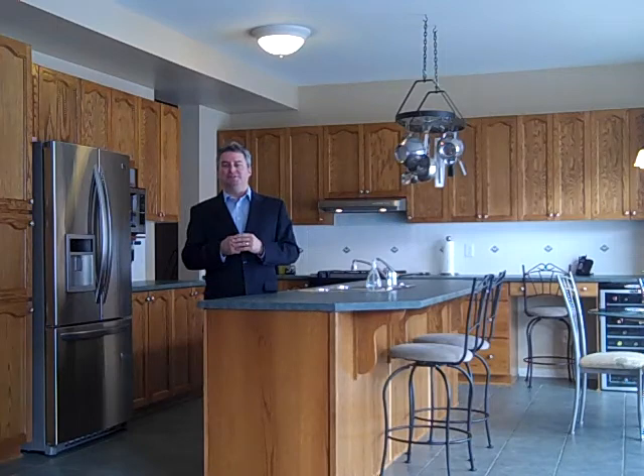You'll enjoy viewing it. To see more details and pictures, please visit our website at WeKnowOttawa.com. This is Greg Hamry from REMAX Metro City in Ottawa — we hope to see you soon. Take care.